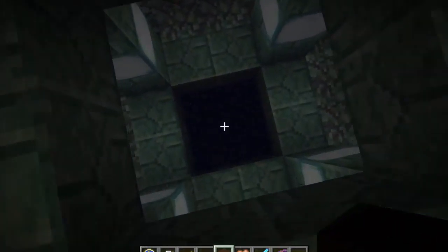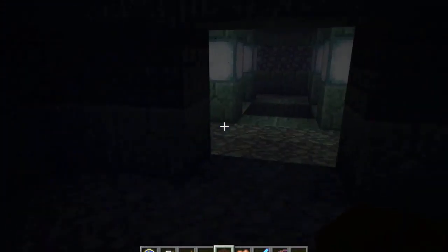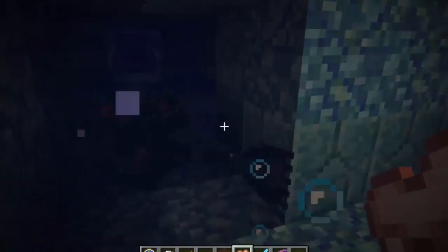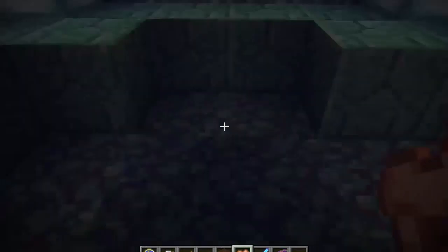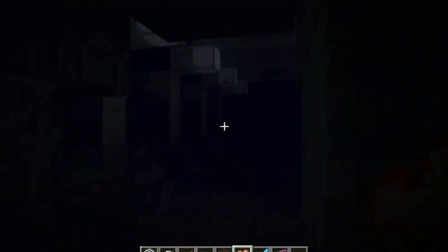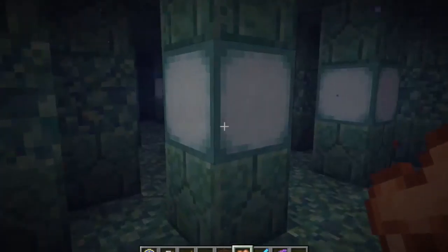I don't really know exactly what's going on in here because I've never really been in these, but it's pretty cool so far. Look, there's another one. I would definitely die if I was not in creative right now. It's really hard to see. It's a really cool little temple — I'm going to get so totally lost. There's a guardian. I don't really know why they're called guardians, but they're freaking scary.